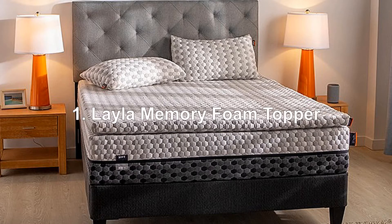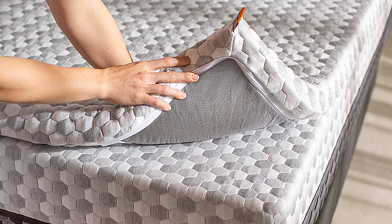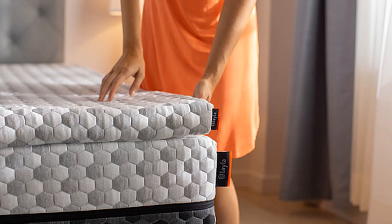1. Layla Memory Foam Topper. It's like adding an extra layer of clouds to your bed. This cooling mattress topper is 2 inches thick. Copper gel beads are infused into the foam to absorb your body heat and pull it away from you, so you'll remain cool and comfortable throughout the night. The copper-infused gel is naturally antimicrobial, which means it blocks and kills bacteria. This topper will give you great support to keep your body aligned.